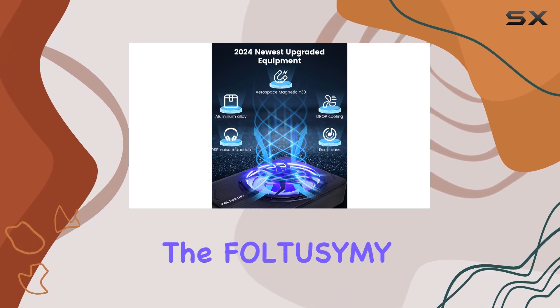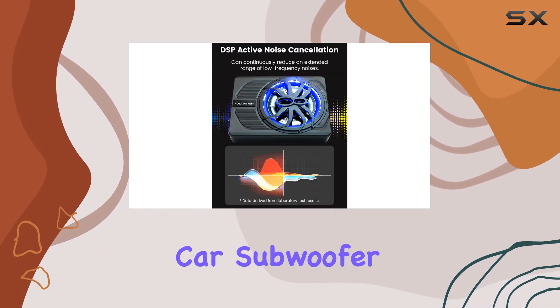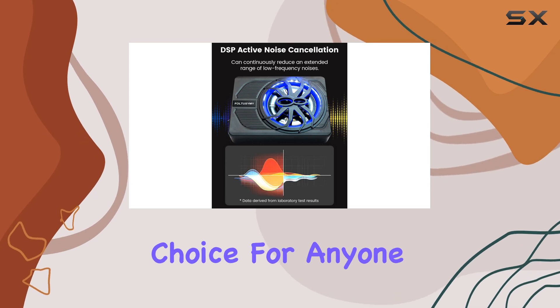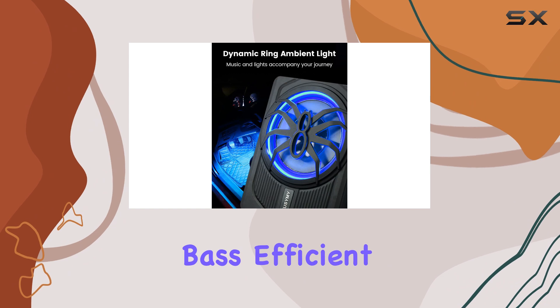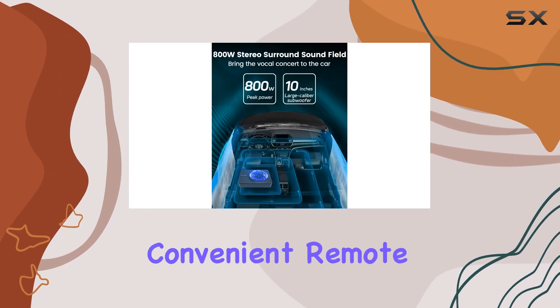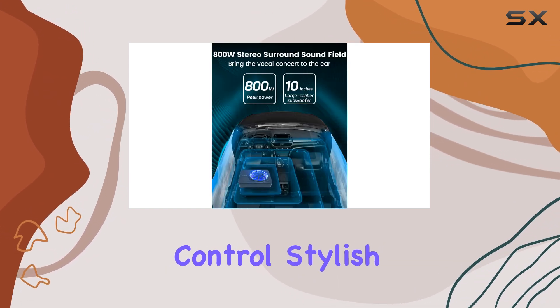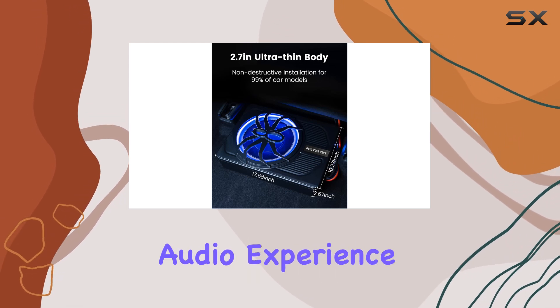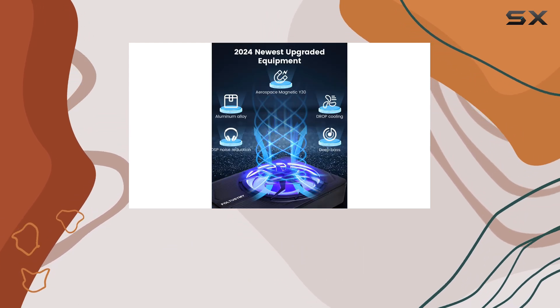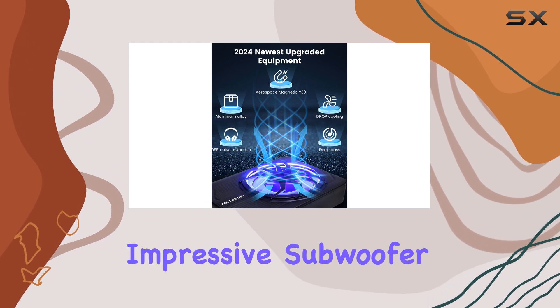In conclusion, the FOLTUSYMY 10-inch powered car subwoofer is a top-notch choice for anyone looking to enhance their car audio system. With its powerful bass, efficient heat dissipation, convenient remote control, stylish design, and wide compatibility, it offers an exceptional audio experience. Upgrade your car's audio today with this impressive subwoofer.